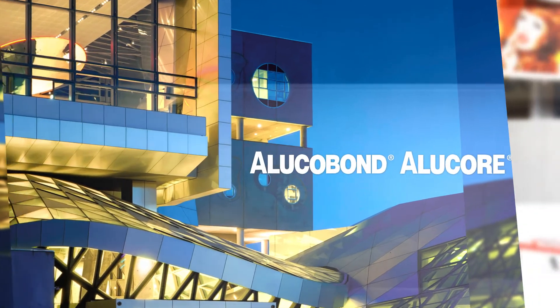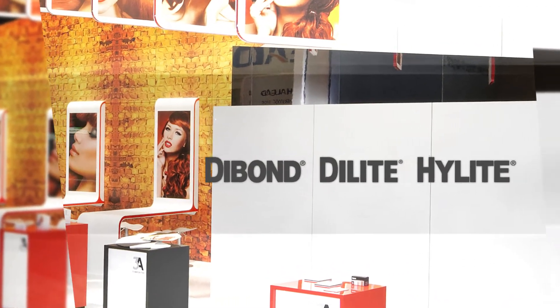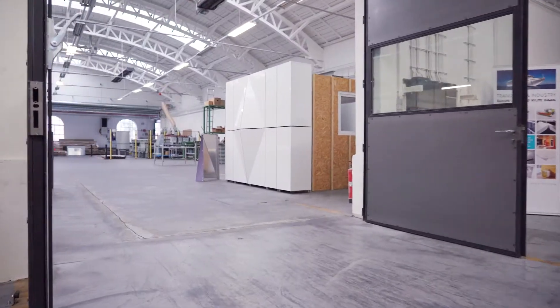3A Composites stands for top quality and innovative aluminum composite materials. By opening our new Technicum, we have not only created a center for customer support,